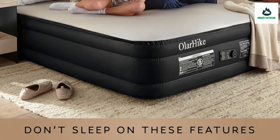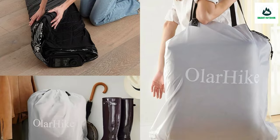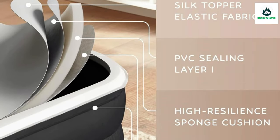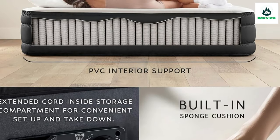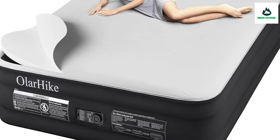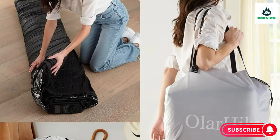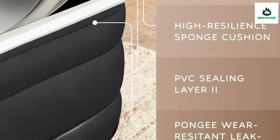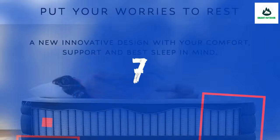Crafted to last, this air mattress features PVC coils for robust support, anti-leak fabric for durability, and 50D milk silk fabric for added comfort. The air bed includes a built-in pump for easy self-inflation and deflation, allowing you to control your sleep environment with ease. PVC coils gently conform to your body's contours while you sleep, promoting relaxation and rejuvenation night after night. An included carrying bag makes deflating, rolling up, and storing it away effortless.